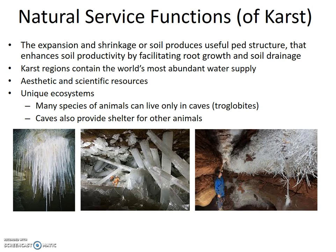Caves also provide shelter for other animals and humans. The three images below depict some of the strange and beautiful aspects of caves. The image on the left shows soda straws — hollow in the middle, just like a straw. The middle image shows giant gypsum crystals found in caves in Mexico — imagine walking in a geode. And the image on the right shows helictites, which defy gravity.